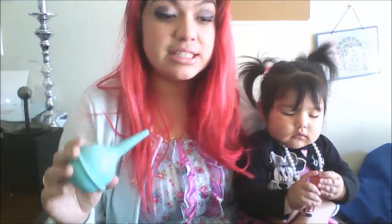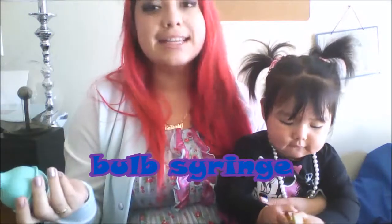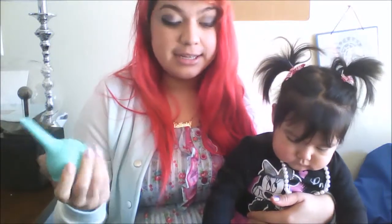The American Academy of Pediatrics actually suggests that you use these whenever your babies have difficulty. They suggest using this and a salt water solution to dilute the thick mucus — that's what they recommend. I was looking for their official name; I think the official name is a bulb syringe. I usually just call them a nose sucky or a boogie sucker, but I guess that's what they're called — a bulb syringe.